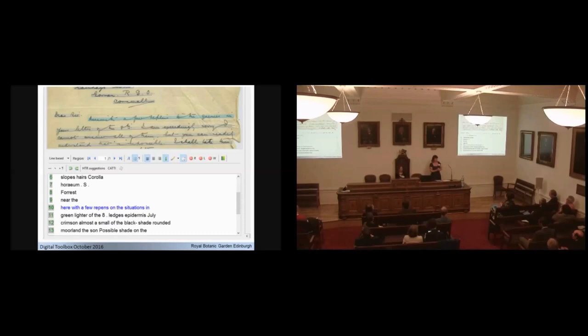We also have correspondence by George Forrest, and we were interested to see whether, having trained the model on his handwriting, we could use it for his letters. Not really — it was getting some words, but it was bringing in his limited plant-label vocabulary into his correspondence, which isn't really relevant, especially for letters to his wife. That's a learning point: there are different vocabularies for different situations, and we need to take that into account when applying these tools.